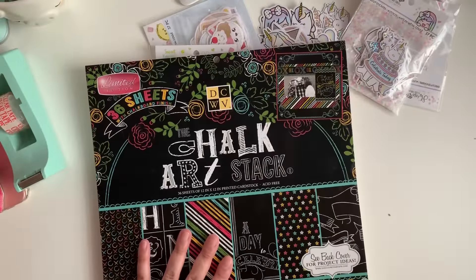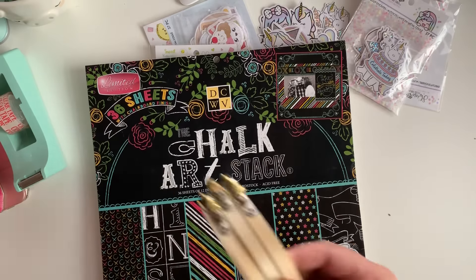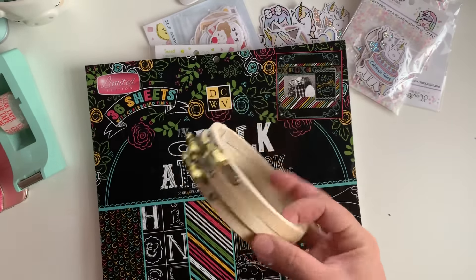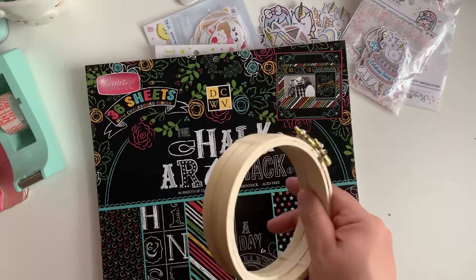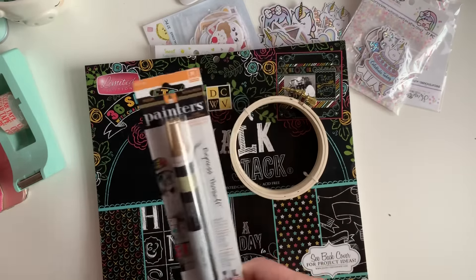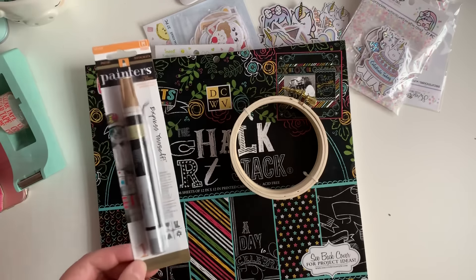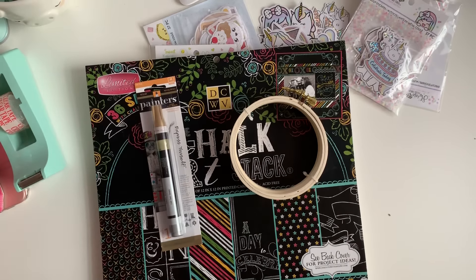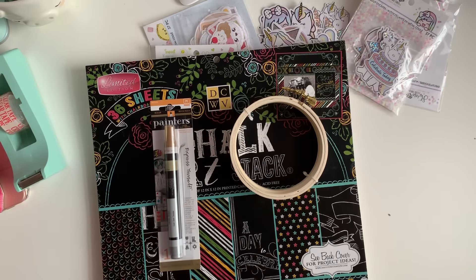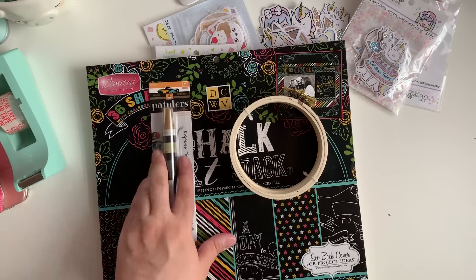I also stopped by Walmart and picked up this little three-pack of embroidery hoops — I didn't have the four-inch ones. And I picked up my favorite painters markers. I love these for edging stuff and for my rosettes on my memory deck cards. It's like a little gold lining — super easy, not messy at all.